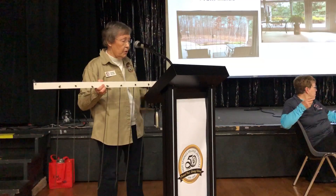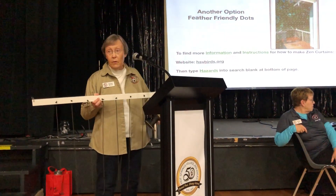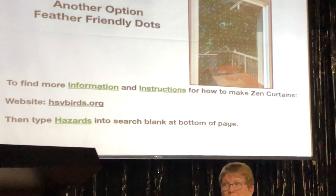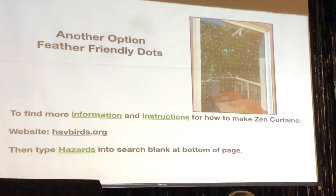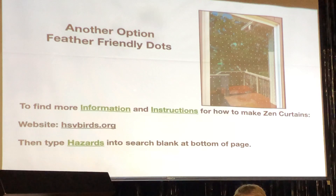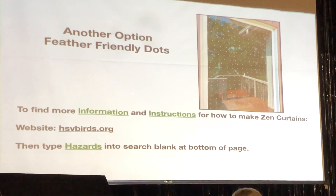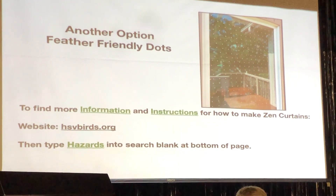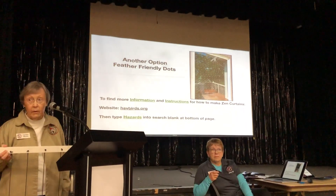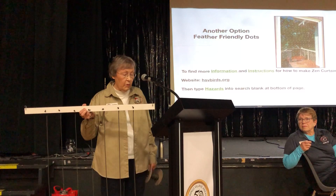Let's go to another option — the next slide. This is called Feather Friendly Dots. That's on Rick and Chris Cash's house. They have a window in the same situation: a high back deck, feeders eight or ten feet away, just like mine were on that first house. And they've used Feather Friendly Dots. Chris brought a sample of the material back there — she will be here after the meeting if you want to talk to her about that.